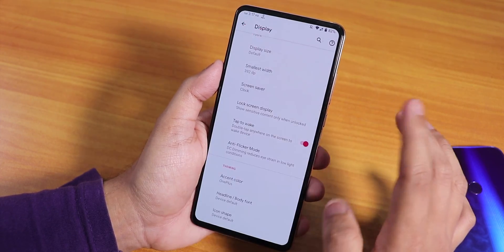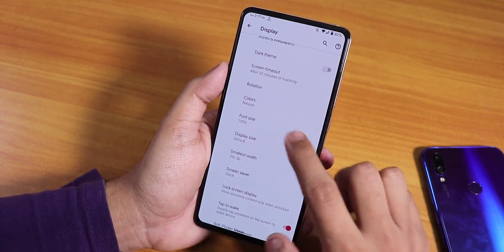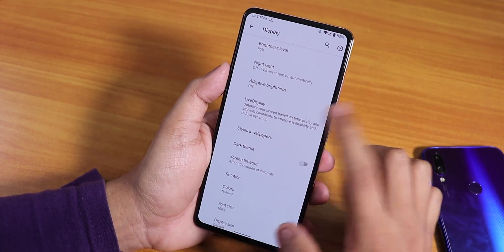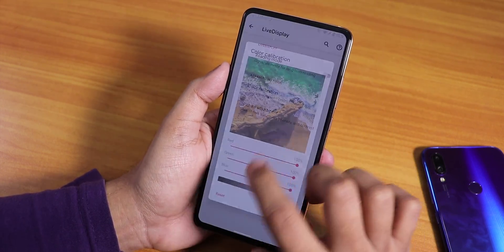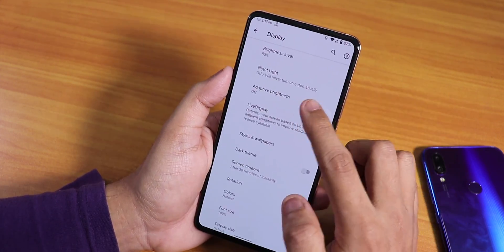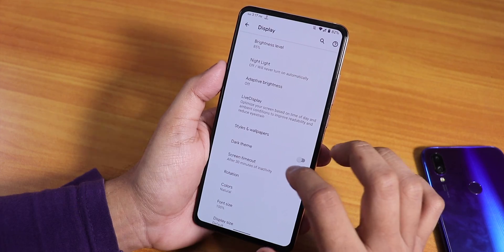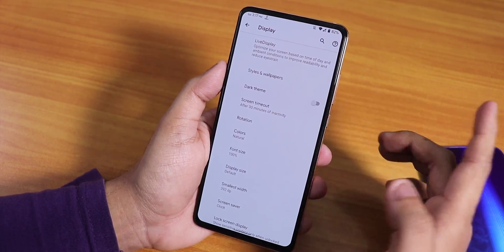Double tap to wake is working fine. There is Live Display where you can control the whole RGB, hue, saturation, and intensity of the screen. There's also a night light option, auto brightness, and styles and wallpapers so you can customize the whole UI theme.